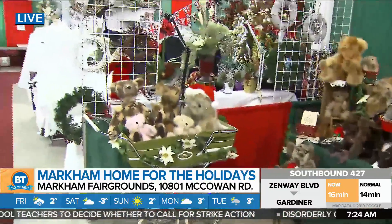Good morning, guys. I'm at the 32nd annual Markham Home for the Holidays. I'm here with Ed from Lake House Carvings.